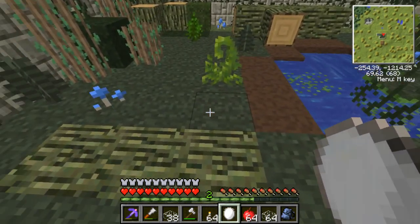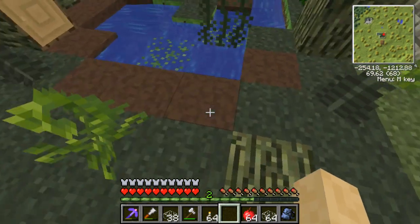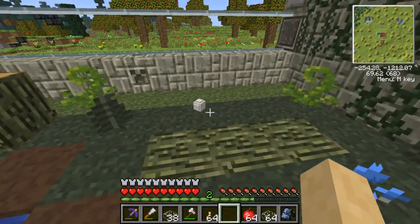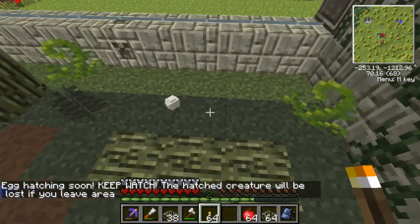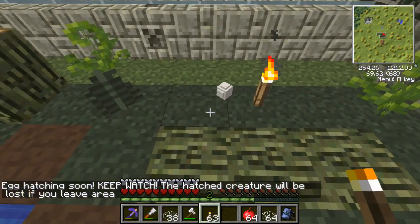Let's put this egg down. Oh, there it is — oh, that scared me! The egg's going to hatch soon. Okay, there you go, little egg. Have a little torch.